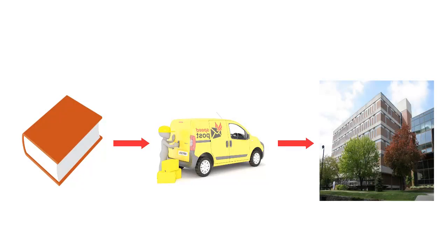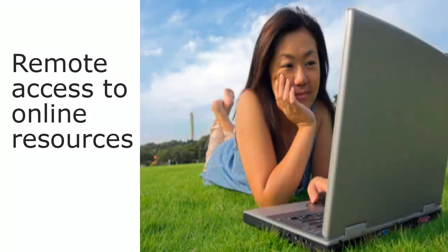You're not just limited to the resources in the library. You can have books delivered from other libraries for you to pick up here. Even if you are not in the library, you can still access all our online information using your Laurier login, the same one you use for your Laurier email.